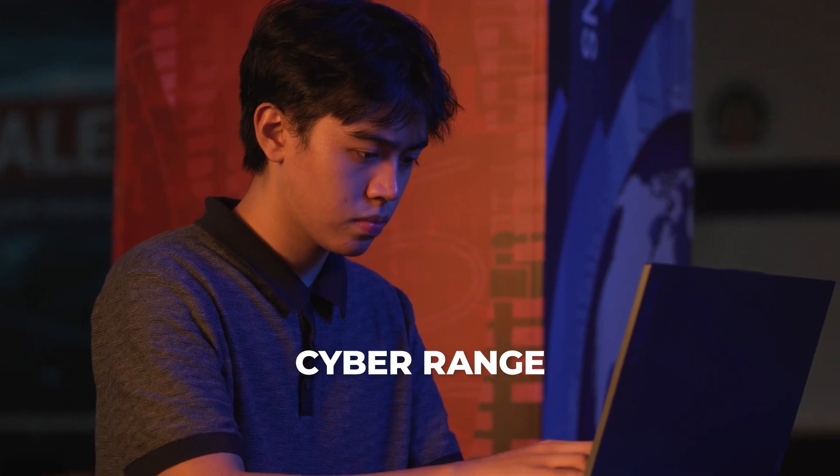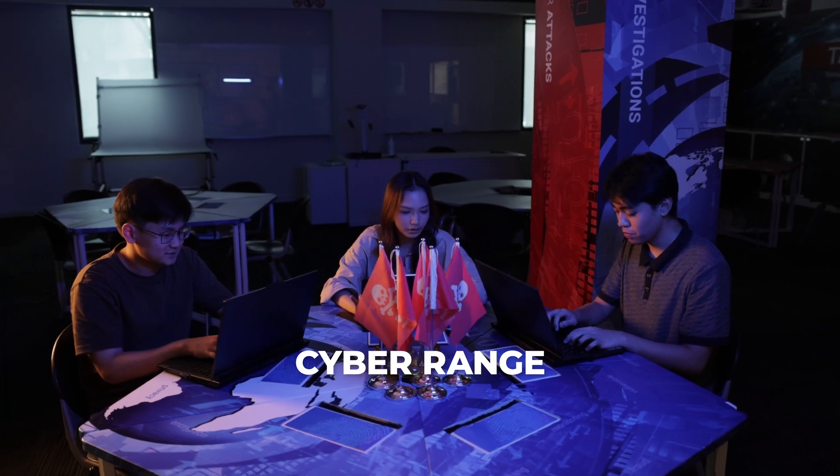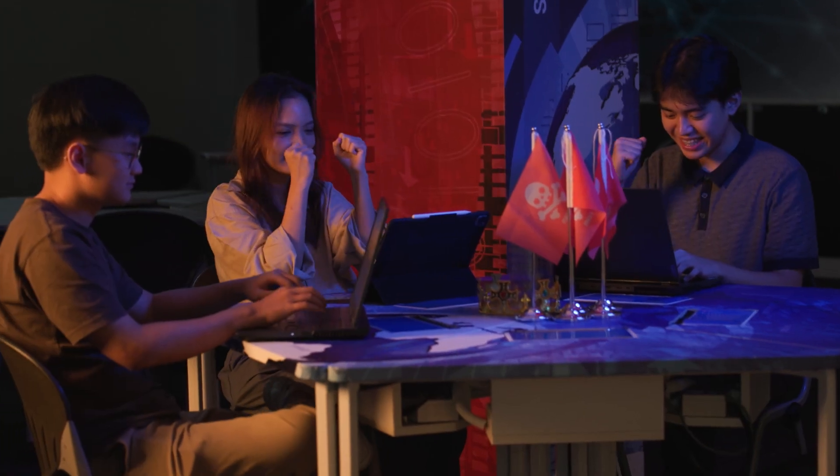At the cyber range, students practice their skills in red and blue teams, learning how to hack and defend.